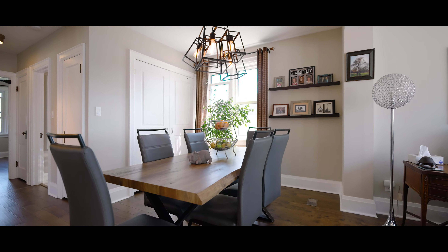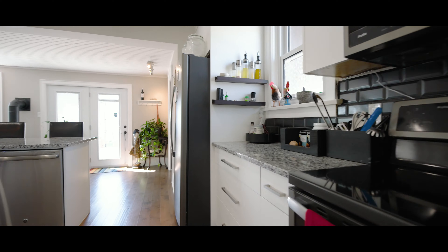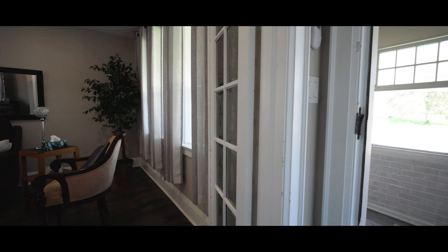The well-appointed kitchen features modern stainless steel appliances, ample storage space, and a large center island, perfect for culinary enthusiasts and hosting delightful gatherings. The sleek granite countertops and tasteful cabinetry add a touch of elegance to the heart of this home.